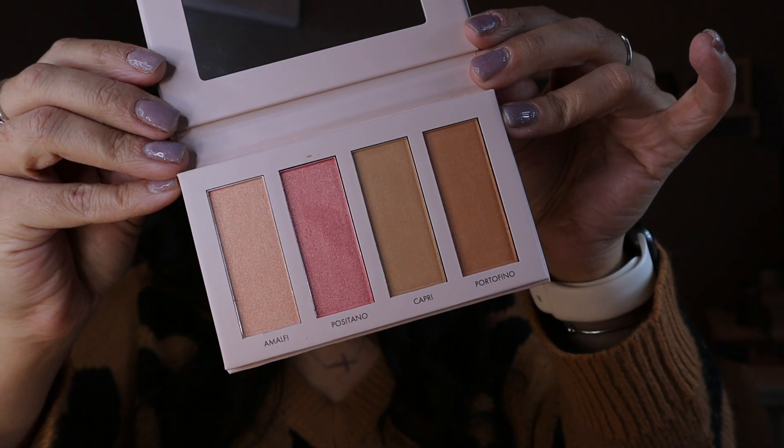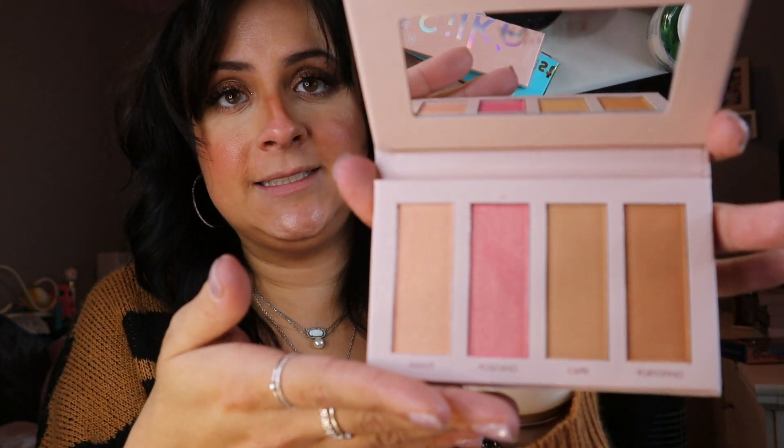Last up is this Wander Beauty Riviera Blush and Bronzer Palette. I'm not too thrilled about this palette because look at how light it is — I cannot use this. Because of how light it is, none of these shades would work for me.